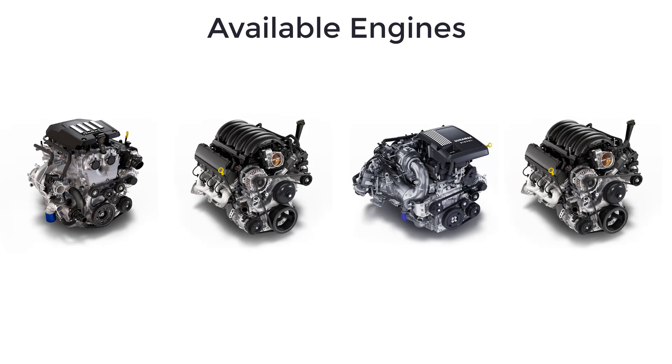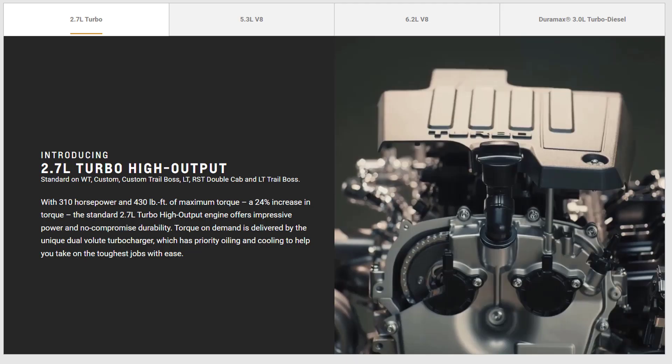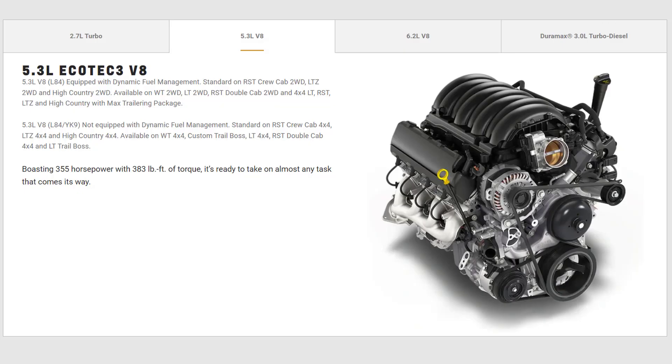Chevrolet also offers four available engines for the Silverado 1500. There's a turbocharged 2.7-liter four-cylinder engine that makes 310 horsepower and 430 pound-feet of torque with an eight-speed automatic transmission. A 5.3-liter V8 engine making 355 horsepower and 383 pound-feet of torque, also with an eight-speed automatic transmission.